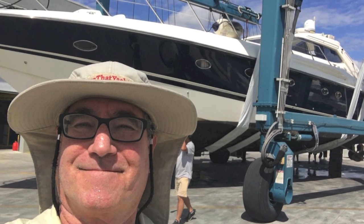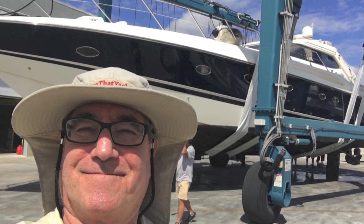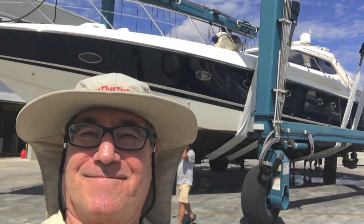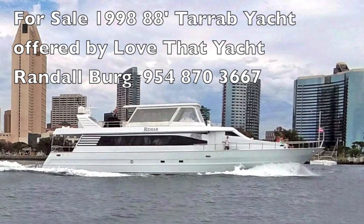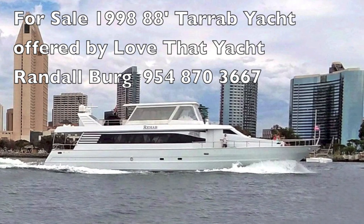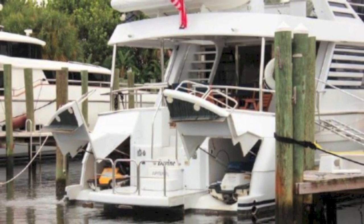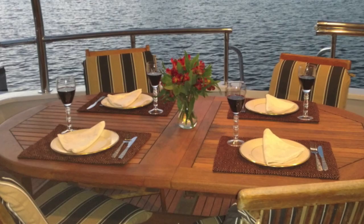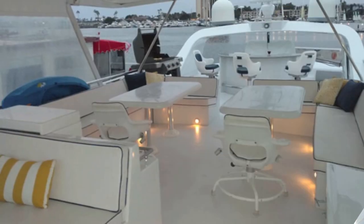I'm Randleberg with LoveThatYacht.com, with offices in Florida and California. Today we're showcasing a 1998 88-foot Tarib Motor Yacht located in Southern California. It's a terrific yacht — a four-stateroom yacht with six heads, including one for the crew and one on deck. It's got great storage for toys, dual garages, a massive jacuzzi on the bow, a great cockpit — just a wonderful entertainment or family boat.